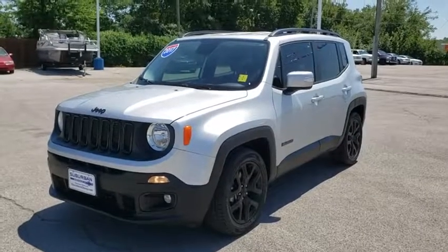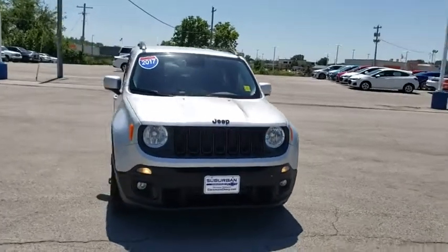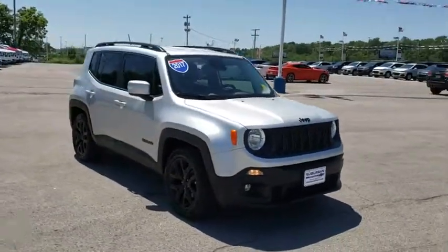Looking for the right vehicle? Check out the 2017 Jeep Renegade. The Jeep Renegade offers full-size capability built into a smaller SUV.